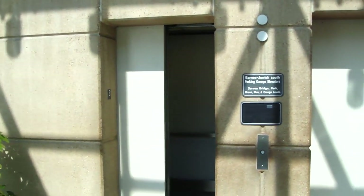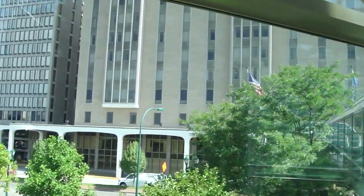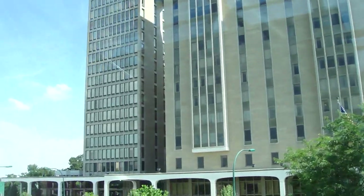We have escalators and elevators. And from here you can get a really good view of the main building. All right, that's it. Thank you.